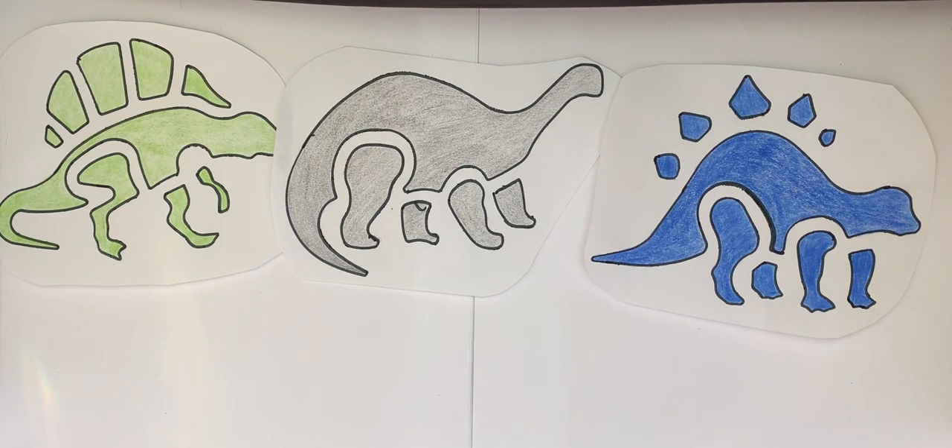Hello everyone. Welcome to Numbers and Colors. Today we are going to find the dinosaur. Please make sure to like this video and subscribe to the channel. Thank you.